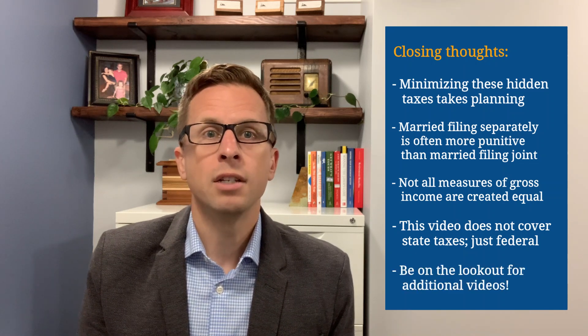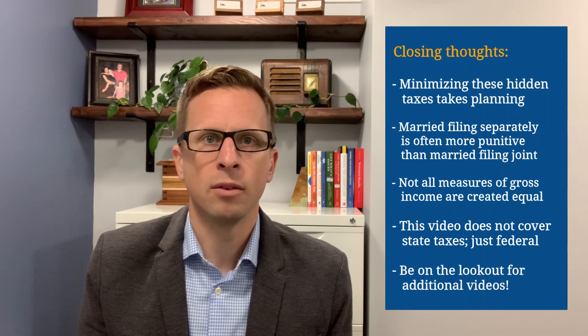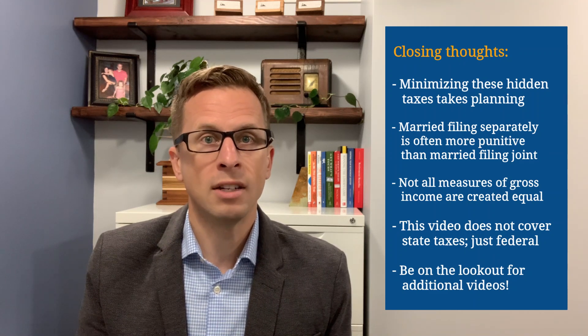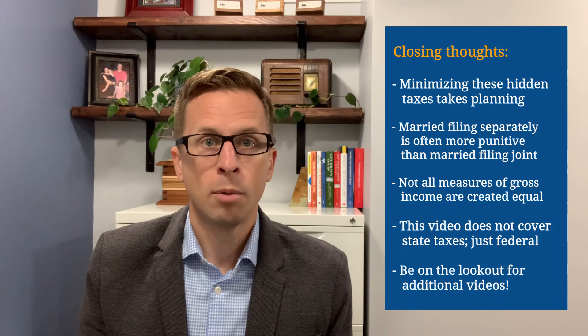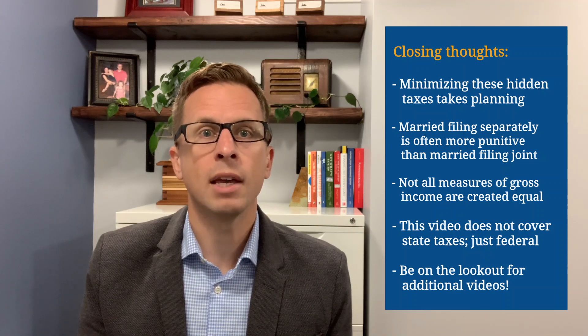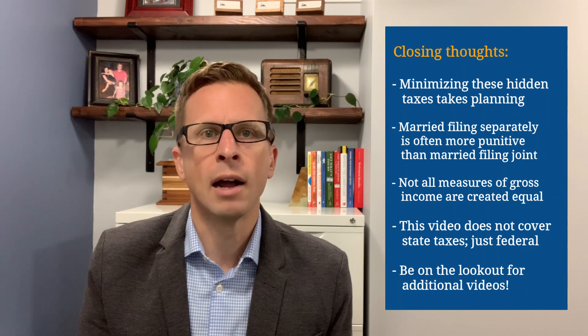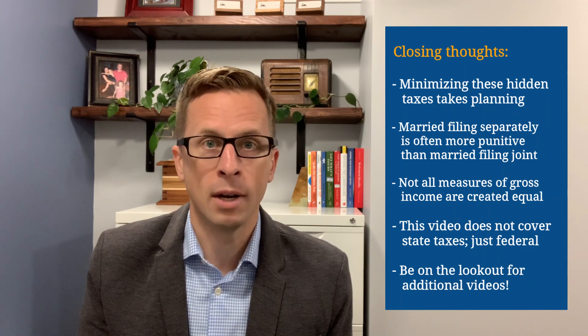Finally, each of these four hidden taxes is more complex than what's shown in this video. As such, I plan on doing additional videos to dig into these topics a bit more. The purpose of this video is to at least make you aware of the existence of each of these taxes, and to provide high-level overviews to lay the groundwork for further, more detailed explanations.